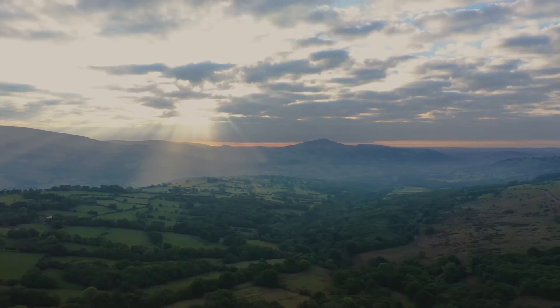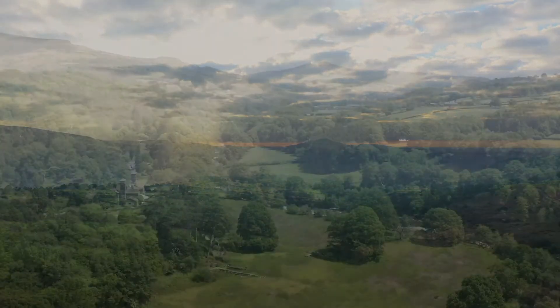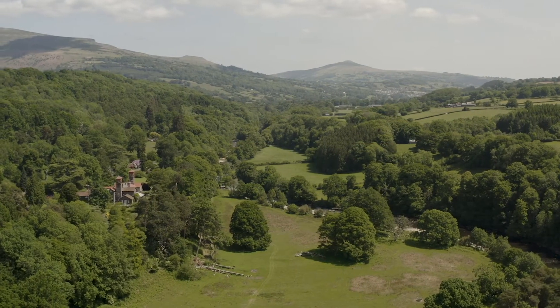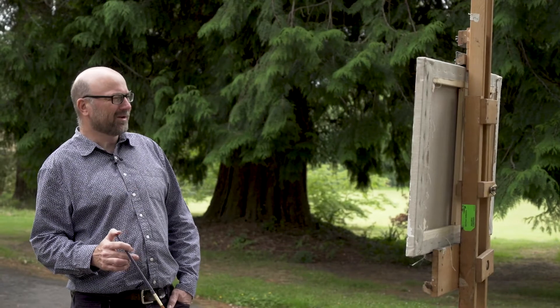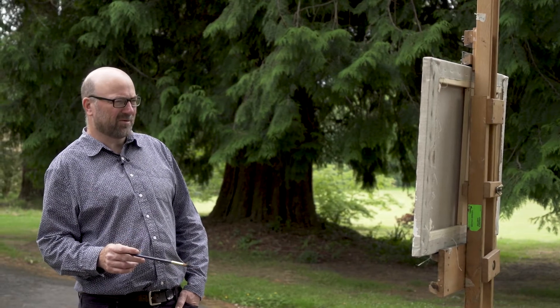The area attracts artists from all over the country, mainly due to the beauty of the landscape and the light that we get here. Where we are in Wales we get a good variety of weather including quite some rain, so the landscape is always changing and there's always beauty to be found.